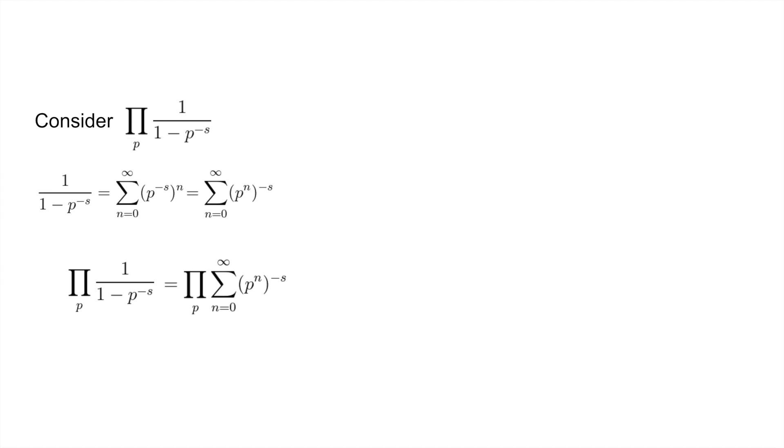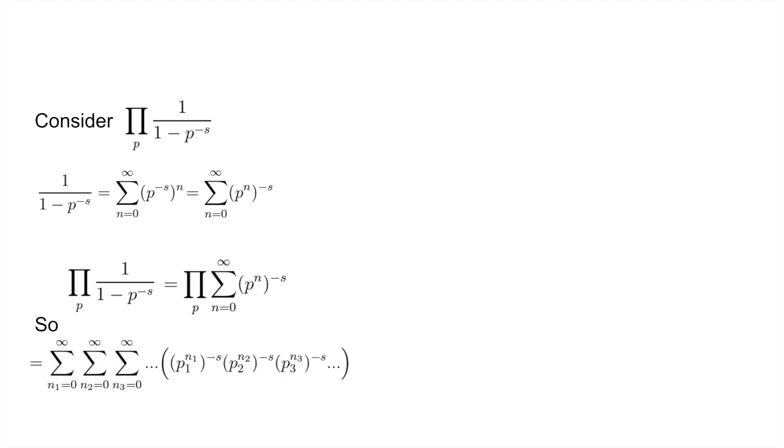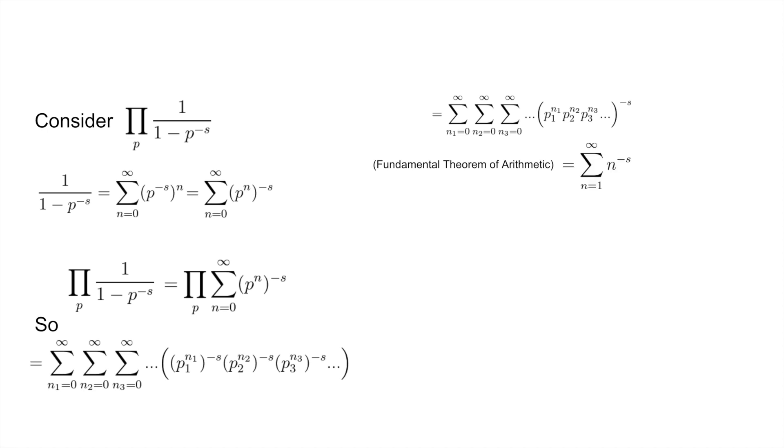We can expand our product of sums and collect all the terms to get p1 to the n1, p2 to the n2, p3 to the n3, and so on, to the negative s. By the fundamental theorem of arithmetic, every natural number has exactly one way of being represented as a product of prime powers, so every natural number will appear exactly once in the sum. Therefore we are just summing from n equals 1 to infinity of n to the negative s.